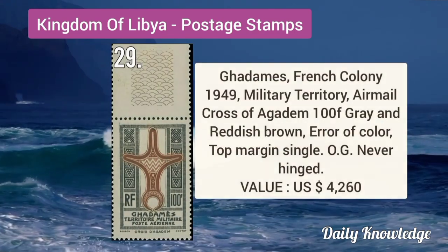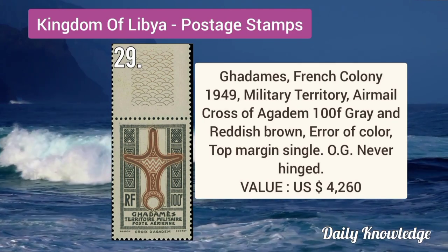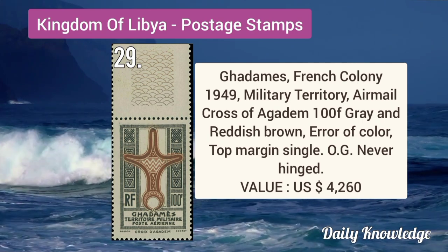Gadames French colony 1949 military territory airmail, Cross of Agitem, 100F gray and reddish brown, error of color.